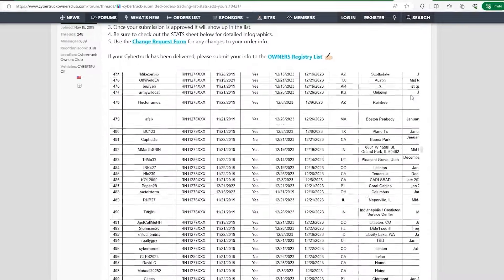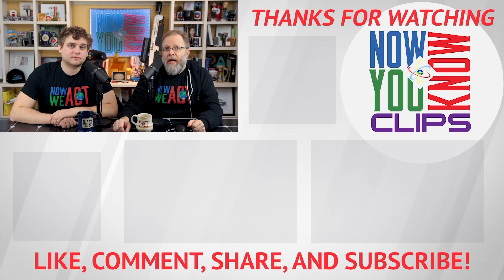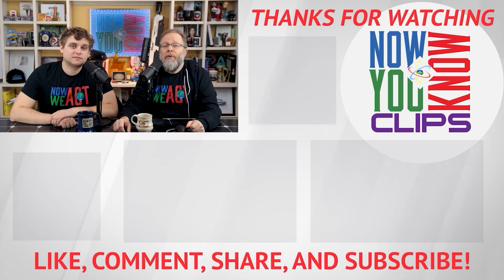They help sponsor us here on the show and we love them for it. If you're waiting for your cybertruck, you can see where you are in line with their reservation tracker, which is so helpful if you're wondering when you're getting it.